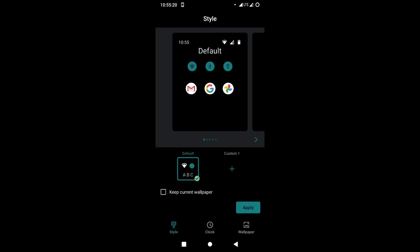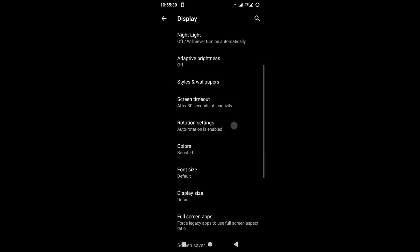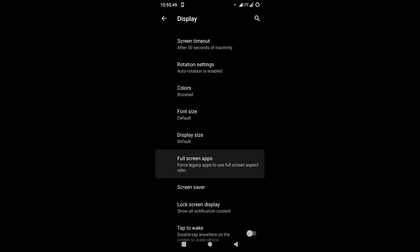There are loads of settings in the wallpaper — it's got loads of clocks, different kinds of clocks. This is not what we used to know as Lineage OS, but thanks to the developer DevHash, he's listening to a lot of requests and has worked hard to bring in loads of features into this Lineage OS for Realme X2.